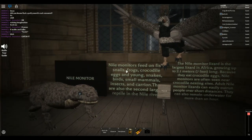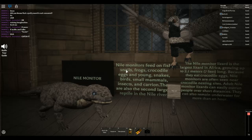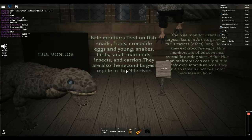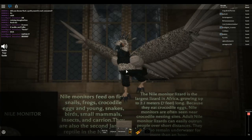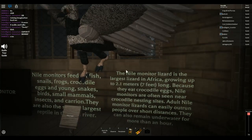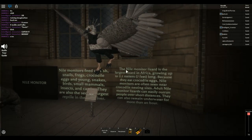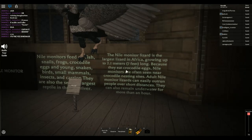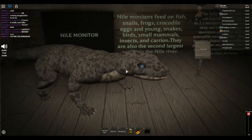Nile Monitor. Nile Monitors feed on fish, snails, frogs, crocodile eggs, and young snakes, birds, small mammals, insects, and carrion. They are also the second largest reptile in the Nile River. You guys are learning with Pyro - you know how it is. The Nile Monitor lizard is the largest lizard in Africa. So if you guys want to do a project on the largest lizard, you can do it on the Nile Monitor. Growing up to 2.1 meters, 7 feet long. Because they eat crocodile eggs, Nile Monitors are often seen near crocodile nesting sites. Adult Nile Monitor lizards can easily outrun people over short distances. They can also remain underwater for more than an hour. That's crazy.